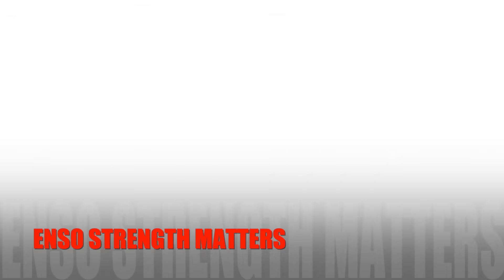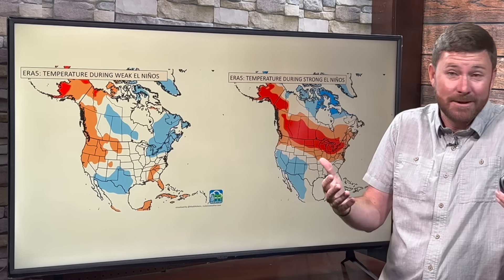Why do we care about the strength of El Niño? Absolutely not all El Niños are identical — in that last video I broke it down for you. If you looked at those images, you know that no two El Niños are identical. So why does it matter? El Niño is not just El Niño — it breaks down by strength and impact.